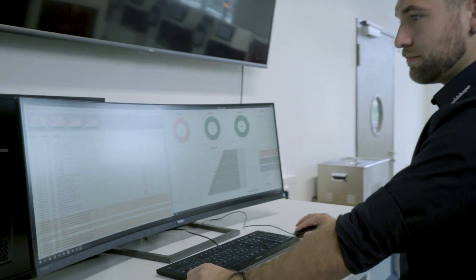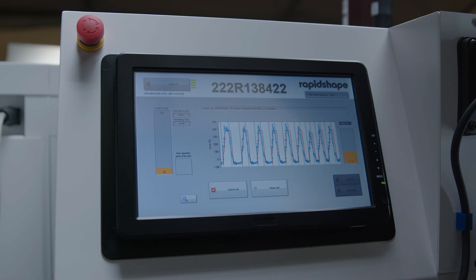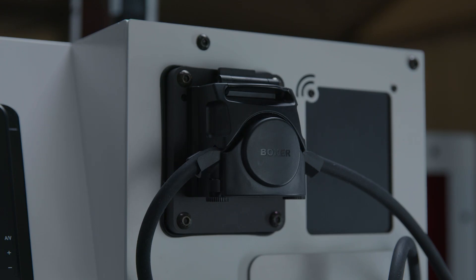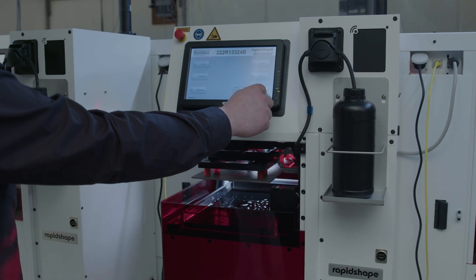Modern software controls the RS Inline almost by itself. A scale shows the print progress in real time. The refilling of resin occurs automatically. The open system makes any application possible.